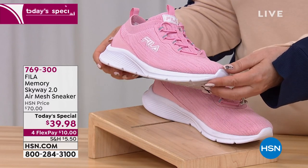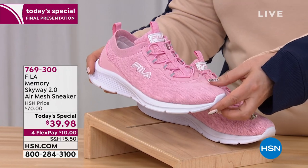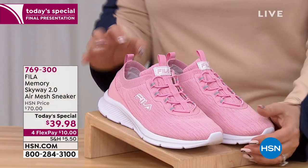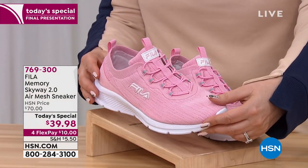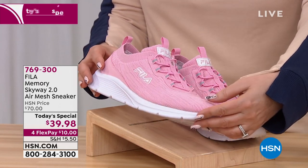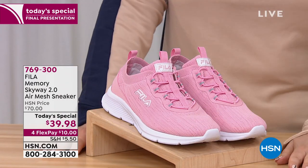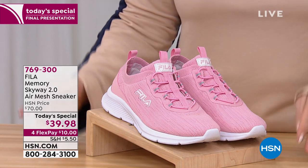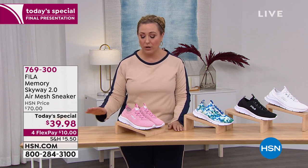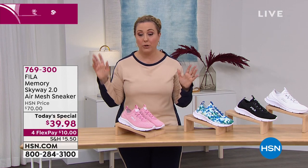We're so busy on the phones — we have a bit of a hold. Go to hsn.com or use the free downloadable app on your smartphone or tablet, or put in the item number on our website. We're just so busy. These are lightweight — light as air. With that pink, it's such a beautiful pretty pink. Not Barbie pink, not fuchsia — it's the perfect pink that you can base your outfit around, or treat it as a neutral color.